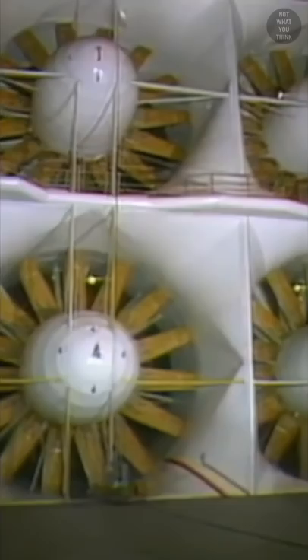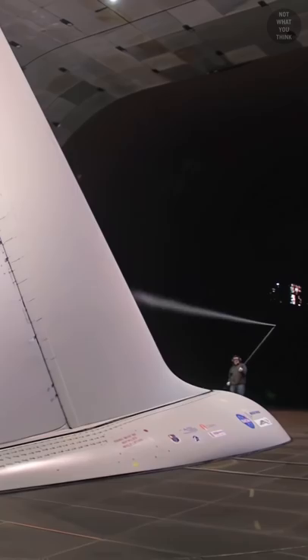Air is driven through the tunnel by six giant 15-bladed fans. Each fan is as tall as a four-story building. When operating at full speed, the fans move 60 tons of air per second while consuming 104 megawatts of electricity.